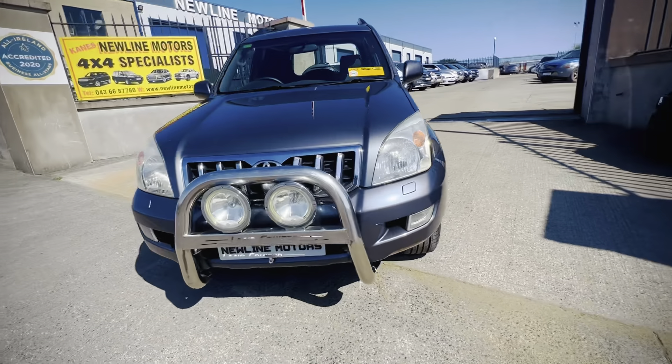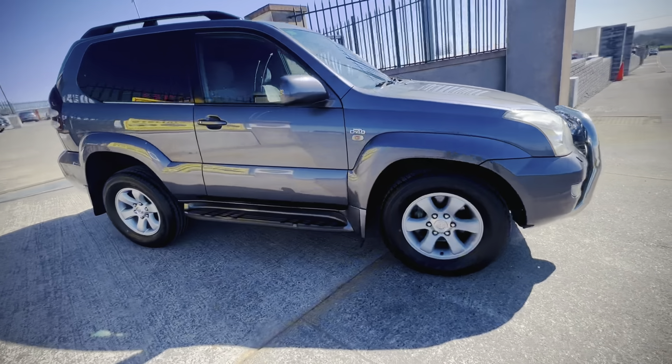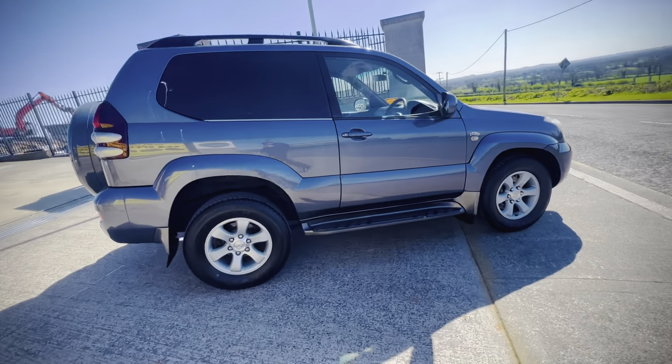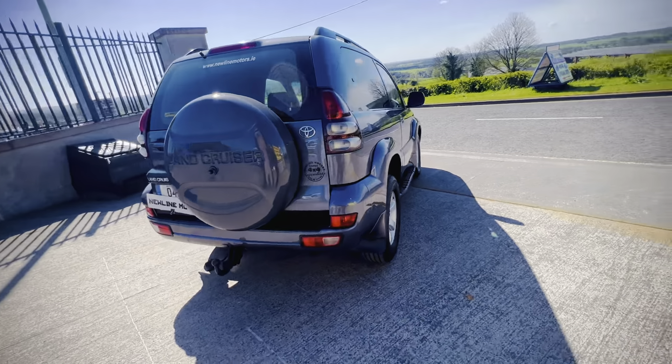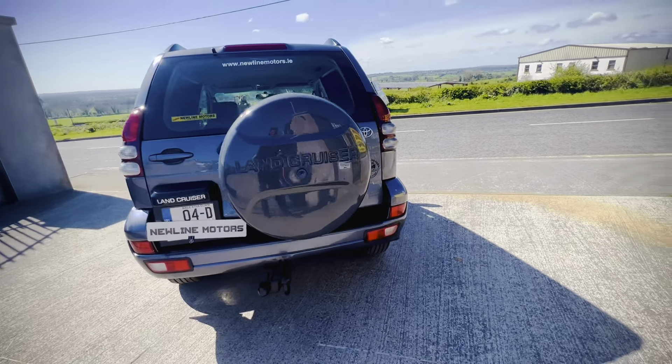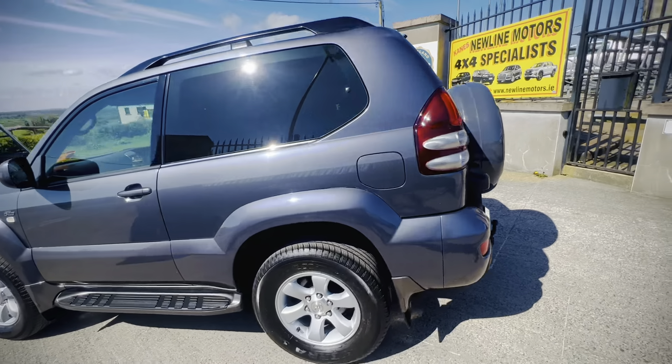Hello everyone, just in stock we have this stunning 2004 Toyota Land Cruiser short wheelbase. This has 225,000 miles on the clock and it's in absolutely immaculate condition. We have a Land Cruiser hardcover spare wheel cover and it's grey in color.